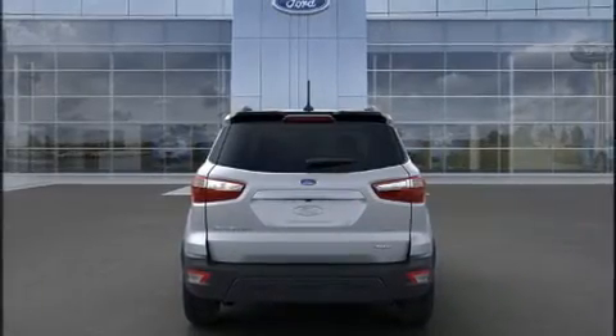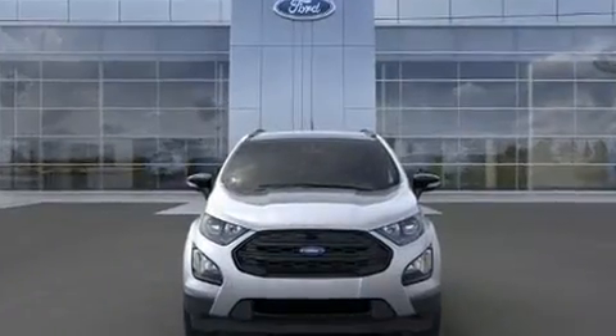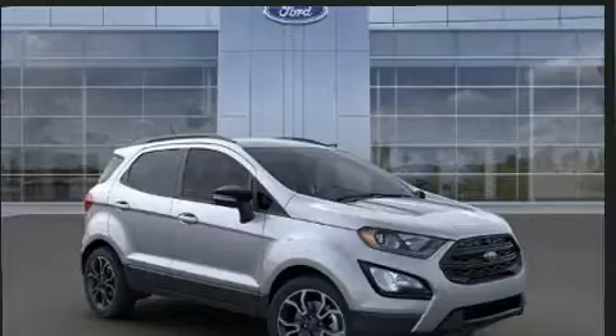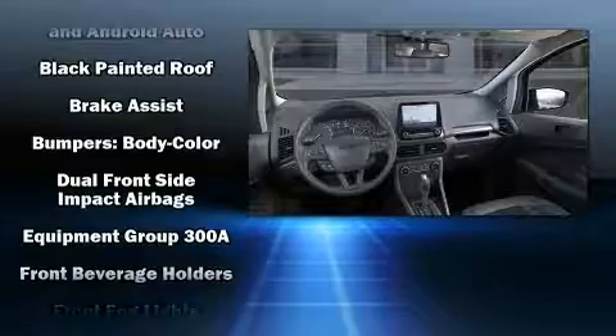Four-wheel drive allows you to go places you've only imagined. Top features include cruise control, an automatic dimming rearview mirror, heated seats, front fog lights, heated door mirrors, and a power moonroof that opens up the cabin to the natural environment.